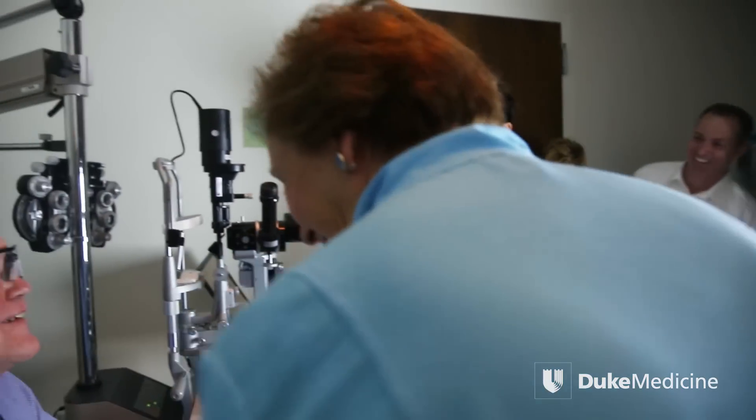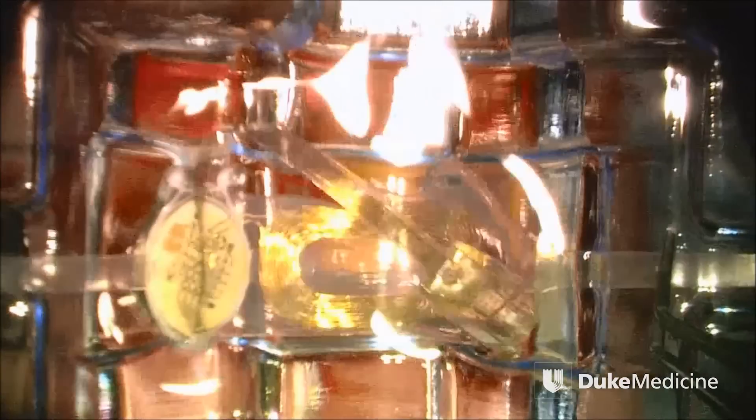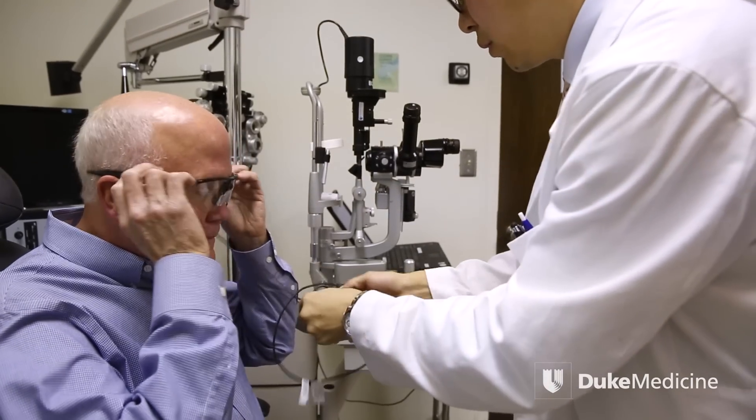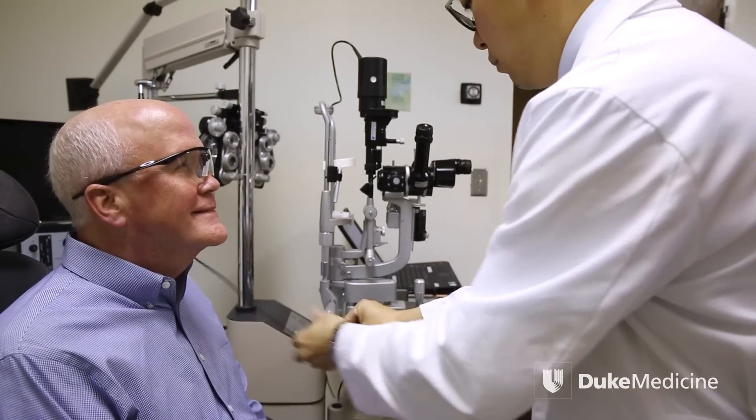That is so cool. Larry Hester, 66, has been blind for half his life from a condition called retinitis pigmentosa. In September, an electronic stimulator was surgically implanted in his left eye. On October 1st, Duke Eye Surgeon Dr. Paul Hahn turned it on for the first time.